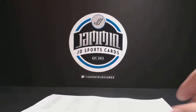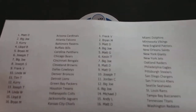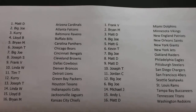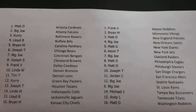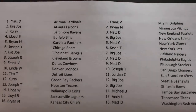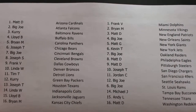GM and JD Sports Cards bring you another box break recap. This is for the 2-box 2013 Crown Royal Football done on March 7, 2014. Here is everybody in that break. This is just a recap. If you want to watch the full video, you can find it on our Ustream channel.